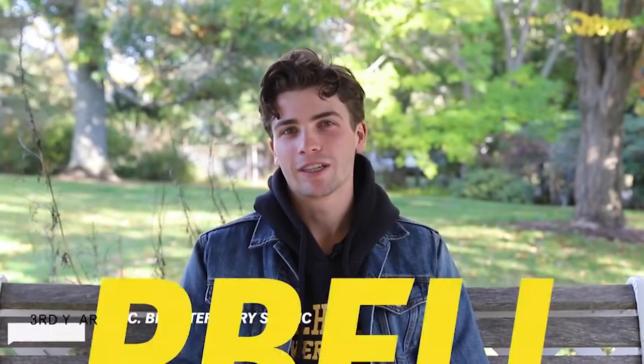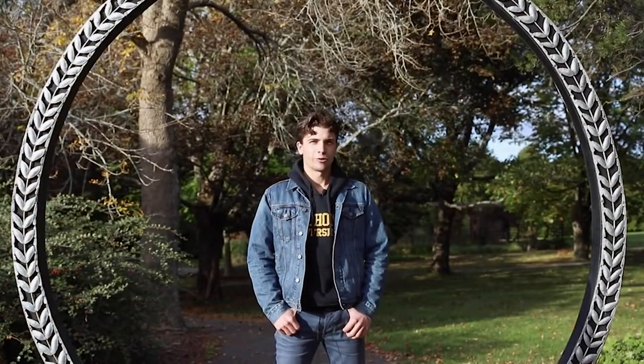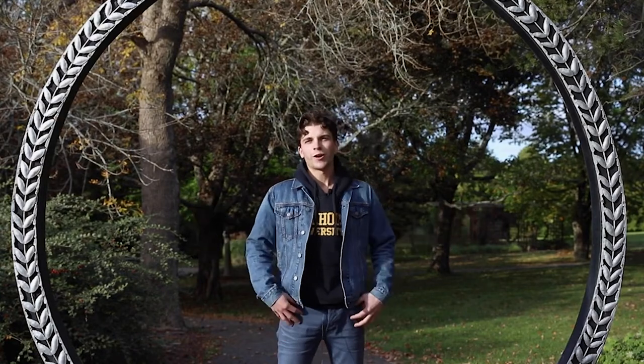Hi, my name is Campbell and I'm a third year student studying a Bachelor of Science with a bio veterinary major. Today I'm going to take you on a tour of Dalhousie's agricultural campus located in the picturesque town of Truro, Nova Scotia.